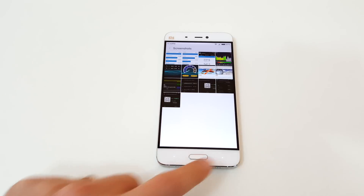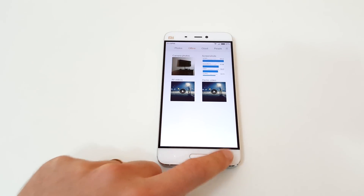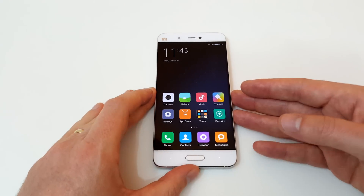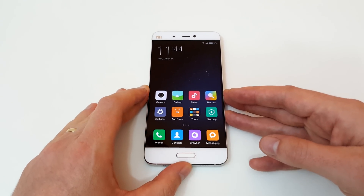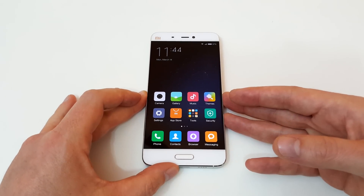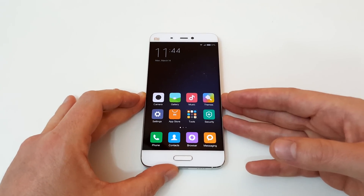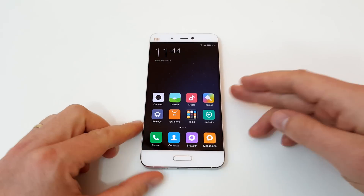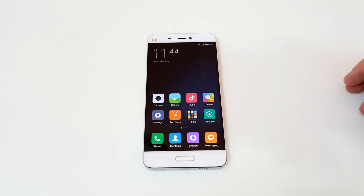Those are just the benchmarks I've run on it at the moment. I also ran Epic Citadel's benchmark, but every single test it just gets 60 frames per second — it runs fully even on the highest quality settings because it's running a 1080p screen, so I think it's a lot easier for it. I will be back with some gaming tests and camera samples as well, so do keep an eye out on the playlist for those.